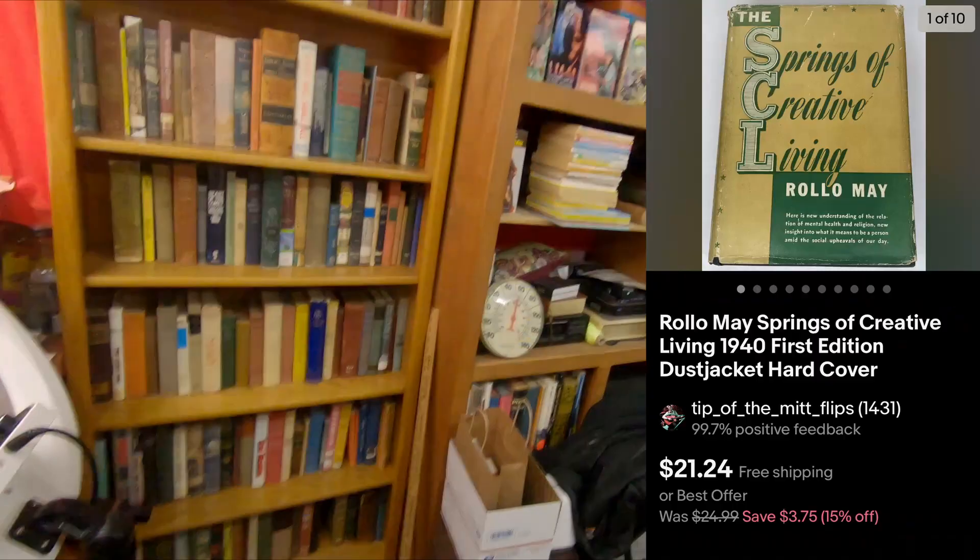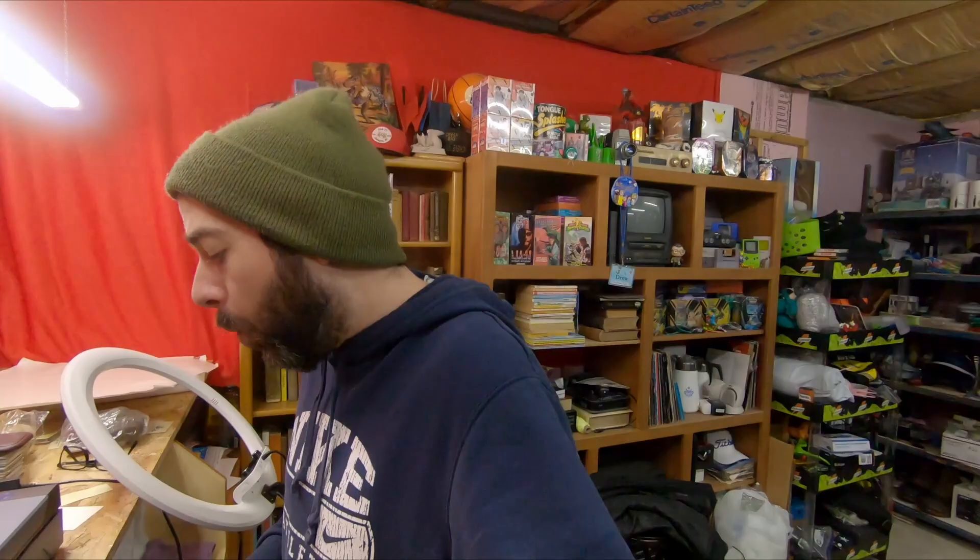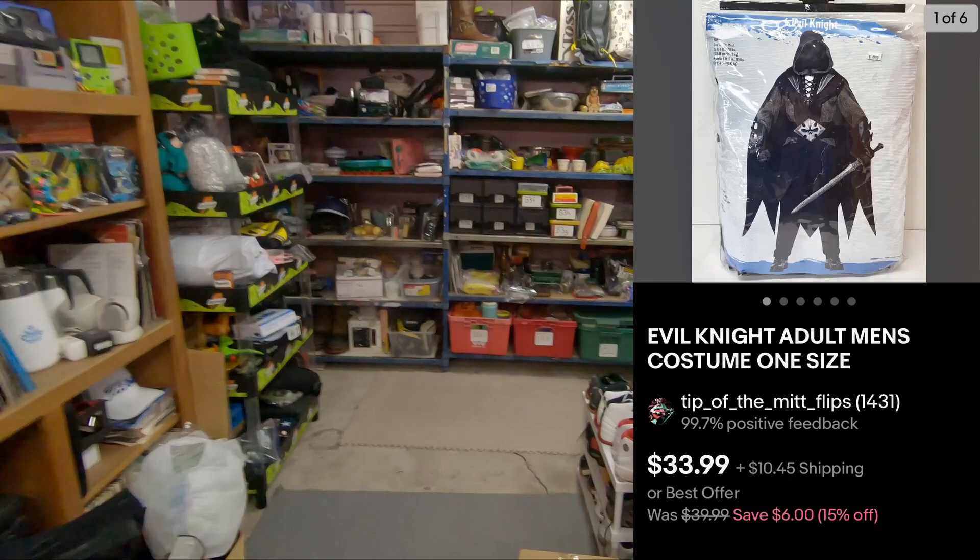First thing going out today is a book — Rolo May Springs of Creative Living. I accepted an offer, $20 free shipping.